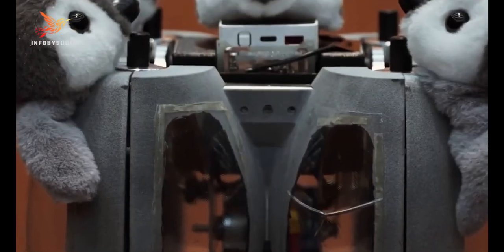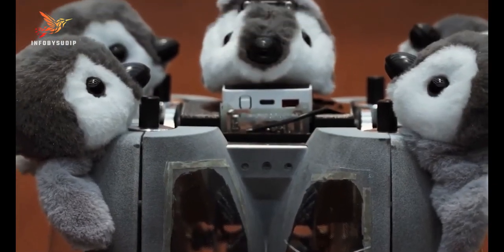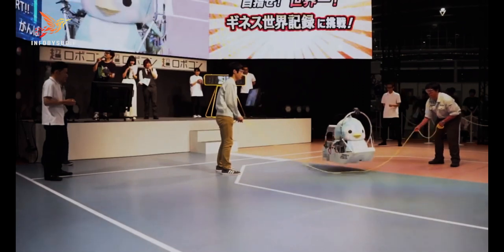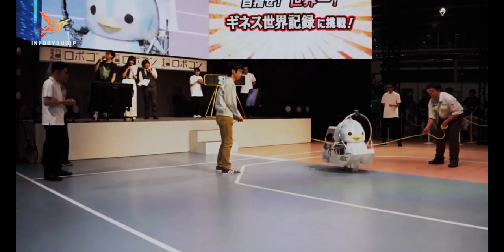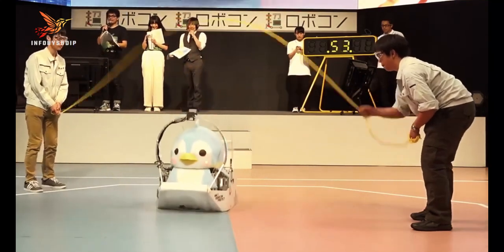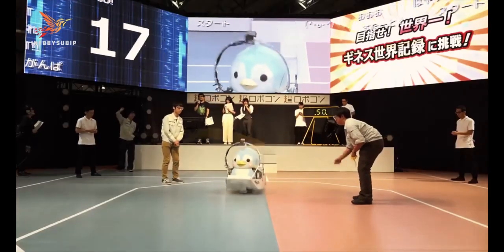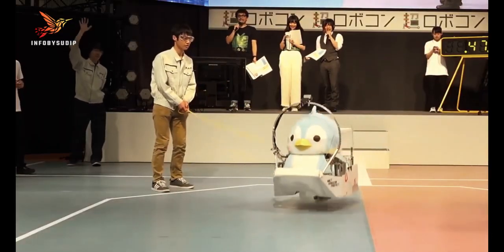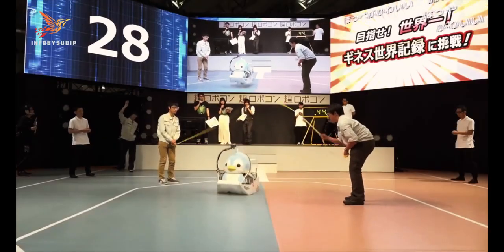They are commonly used in fields like robotics research, search and rescue, exploration, and surveillance. One well-known example is the flea-inspired robot, which draws inspiration from the jumping ability of fleas. These small robots utilize elastic materials or spring-loaded mechanisms to generate the force needed for their jumps.